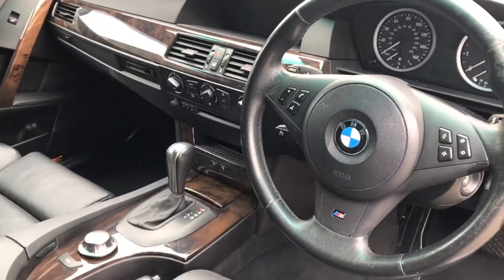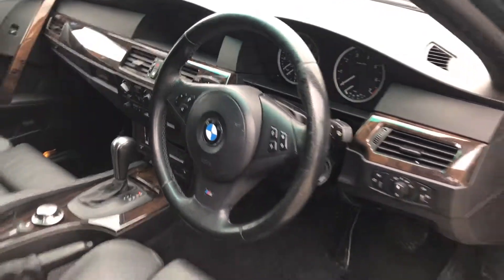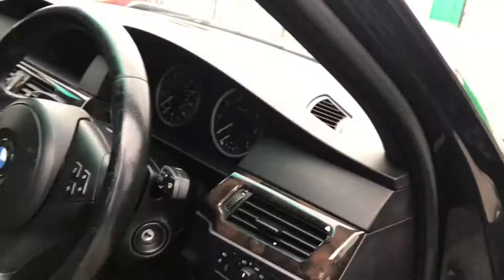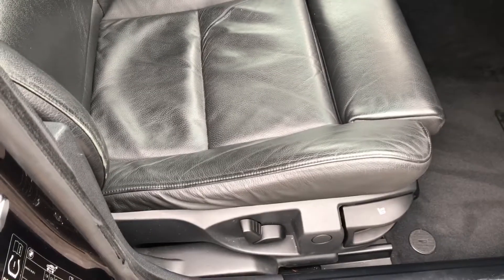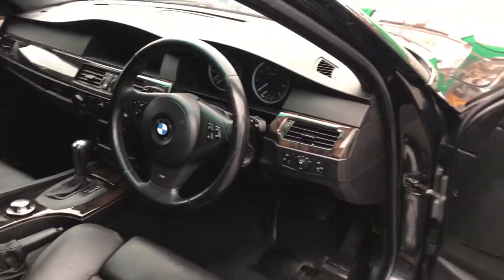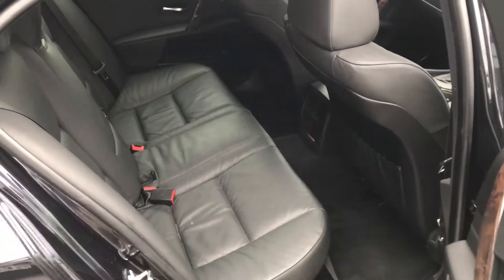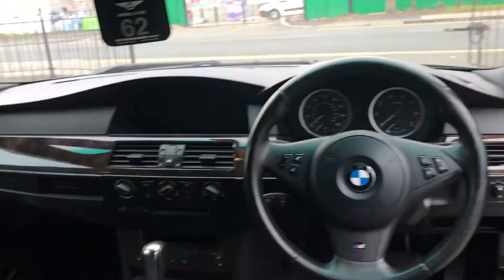Heading on into the vehicle: multifunction steering wheel, it's the M Sport. It's got automatic headlights as well, all four electric windows, electric mirrors. Full black leather, which is part electric adjustable. All black inside and black in the back as well. Plenty of room. Got the popular wood finish as well, which is nice.